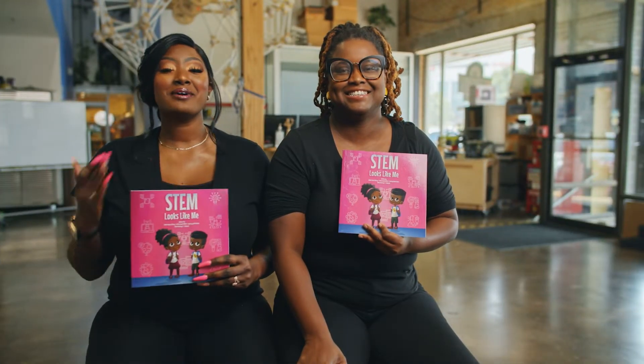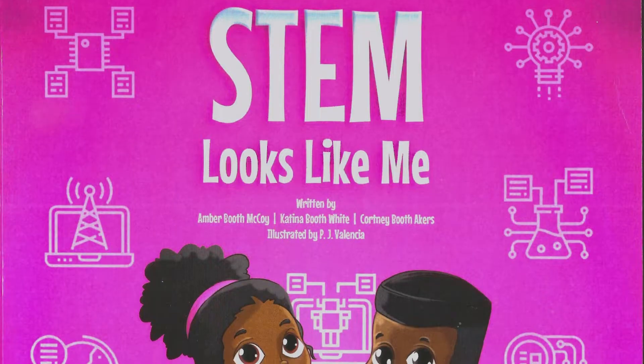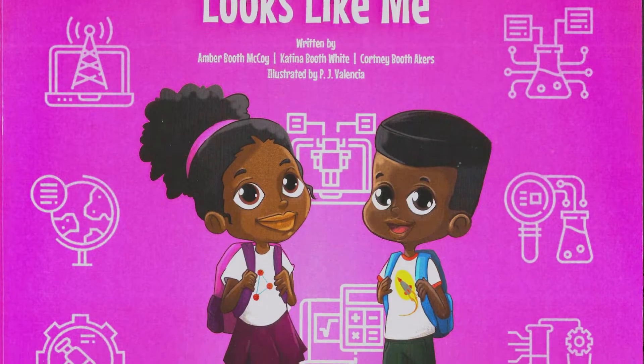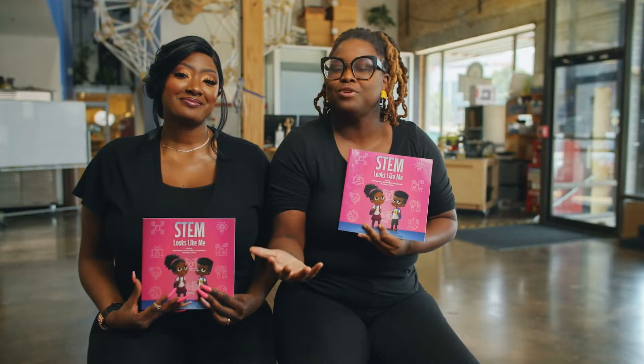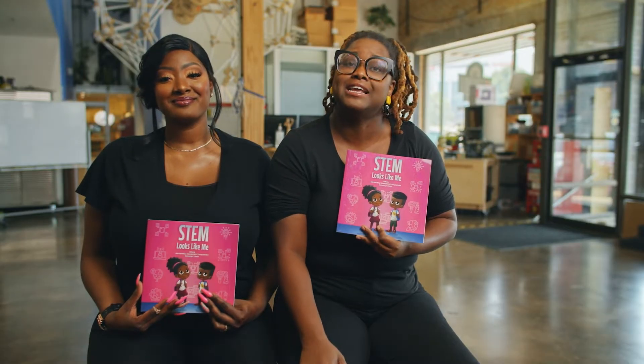This is STEM Looks Like Me by Amber Booth McCoy, Katina Booth White, and Courtney Booth Akers. This book came from an idea we had after creating a STEM camp for K through 8th graders. We wanted to create a book that showed representation, diversity, and identities within STEM careers.